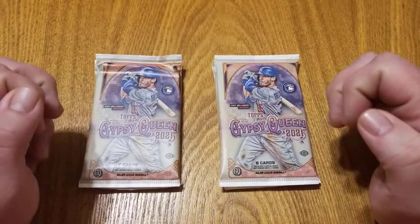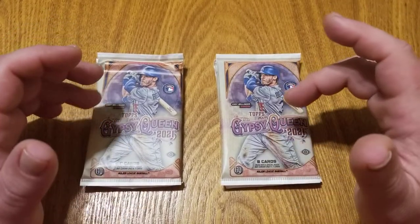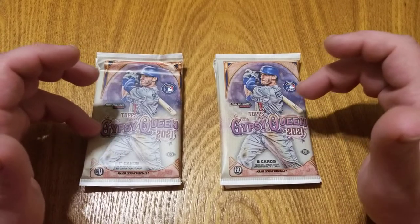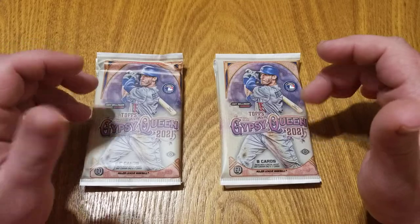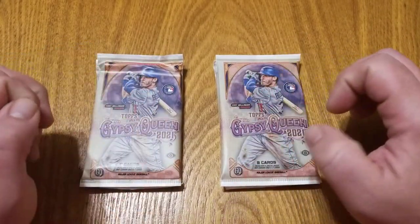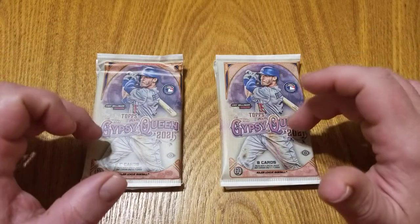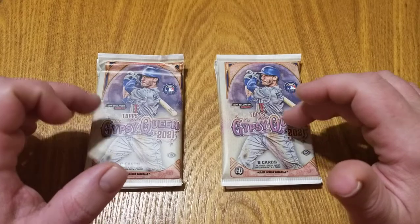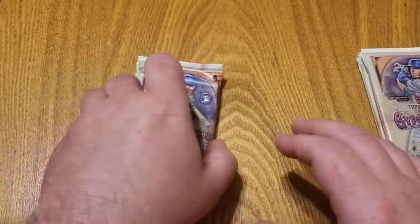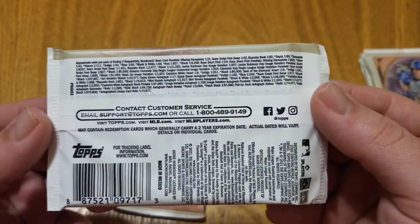If you're a fan of parallels, Gypsy Queen is going to be right for you — there's the missing nameplate, the logo swap, the bazooka backs, all sorts of stuff. A lot of people compare it to another Topps release, Allen and Ginter, just because they're printed on similar card stock and have a similar throwback look, but I probably prefer Gypsy Queen a little bit more. Let's take a look at the pack odds.